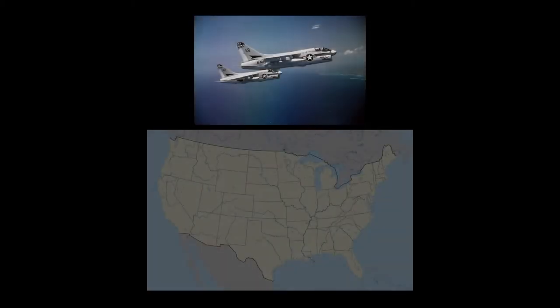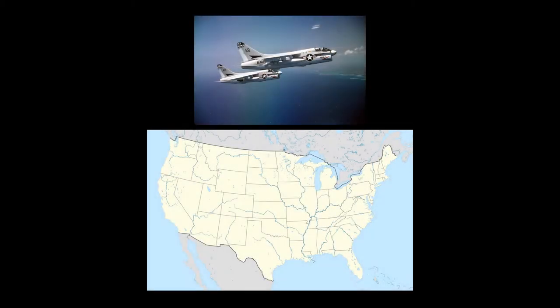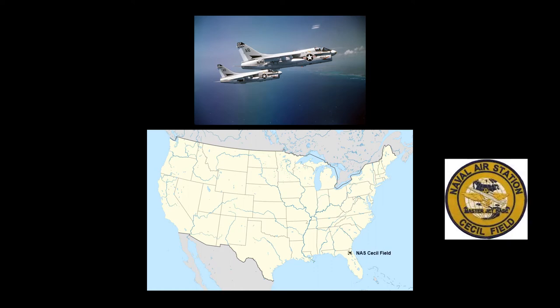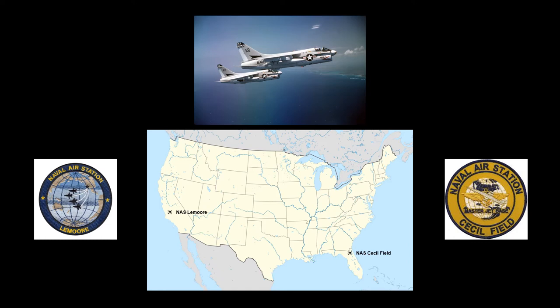Initial operational basing, or home porting, for U.S. Navy A7 squadrons was at Naval Air Station, or NAS, Cecil Field, Florida, for Atlantic Fleet units, and NAS Lemoore, California, for Pacific Fleet units. This was in keeping with the role of these bases in already hosting the A4 Skyhawk attack squadrons that would eventually transition to the A7.